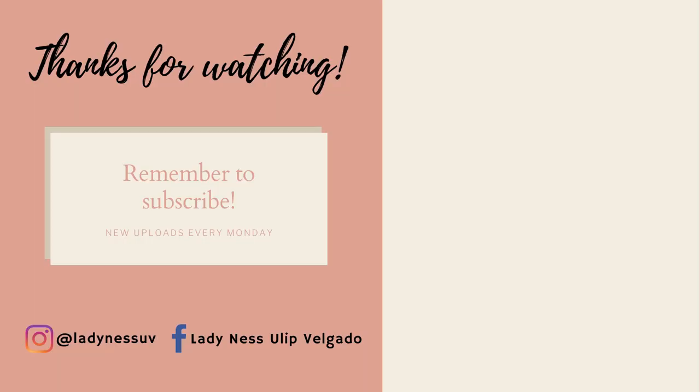Thank you so much guys for watching. I hope you like and subscribe to my YouTube channel. God bless you! Bye.